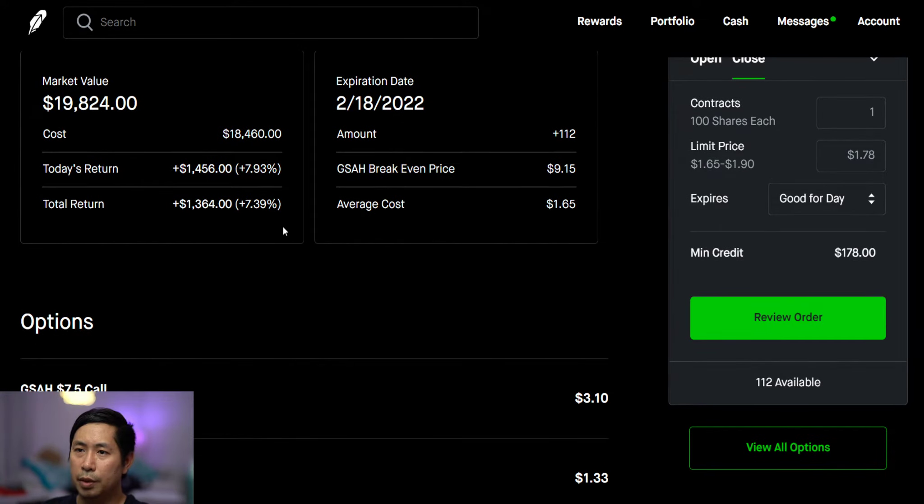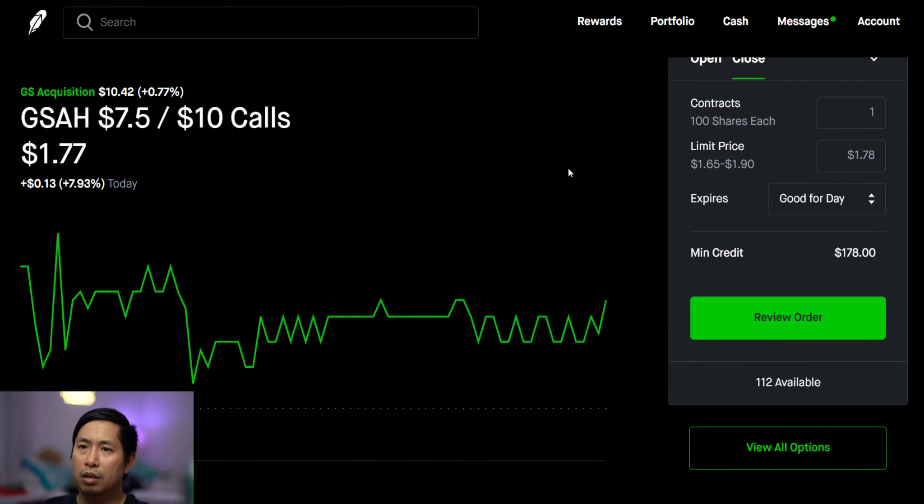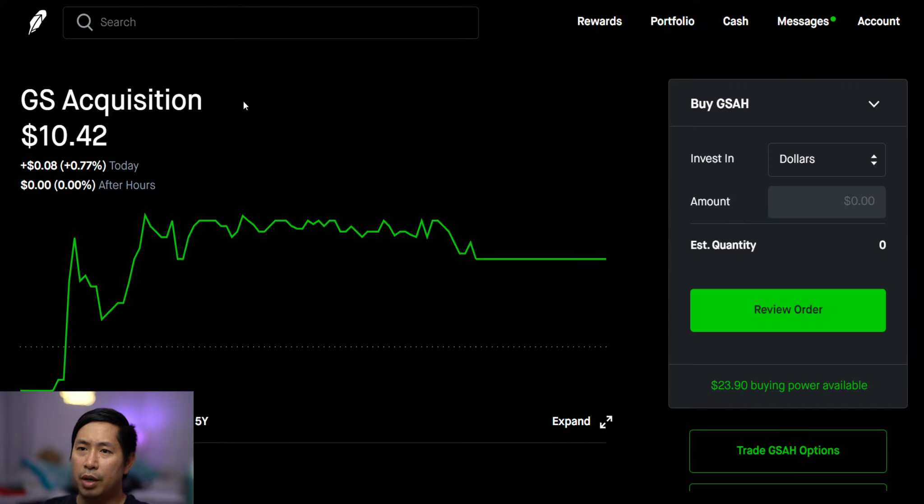GSAH is going pretty well — total return is seven point thirty-nine percent, so I'm up about seven percent from this play. GSAH had a pretty good day today, up point seventy-seven percent.